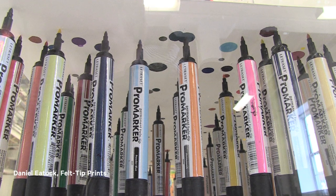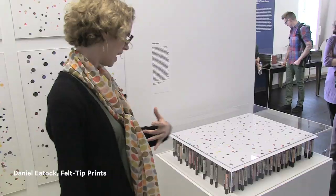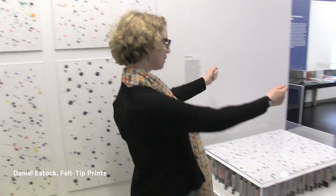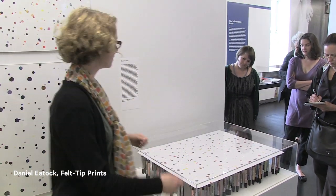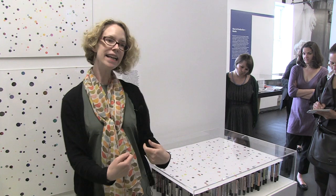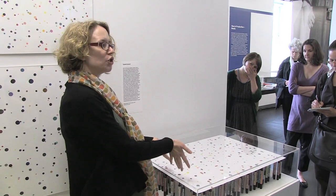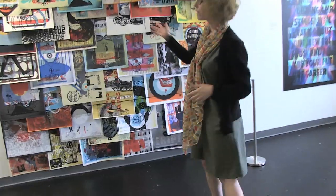This is a project by Daniel Etoc, commissioned for our exhibition. He made this series of prints by laying pieces of paper on top of a grid of open magic markers, so each print is unique and made simply by the paper drawing the ink up into its absorbent surface.